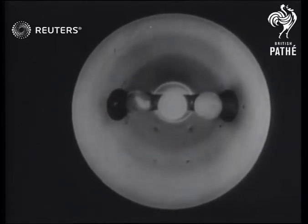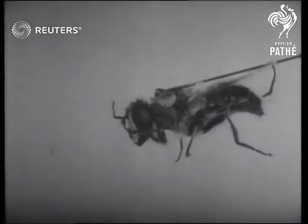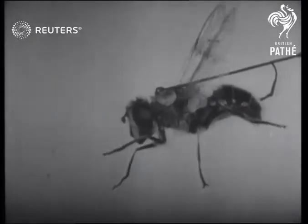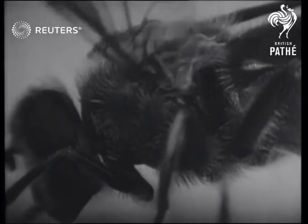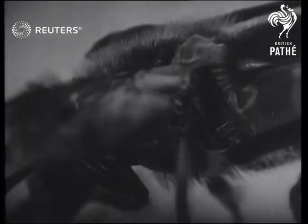Travelling at 50 miles an hour, 300 separate pictures on 16 millimeter film were exposed in just one second. Held firmly in position on a wax base, the fly shows the action of its stabilizing members like small piston rods behind the wings. Without these the fly would rotate in flight and be unable to take off.